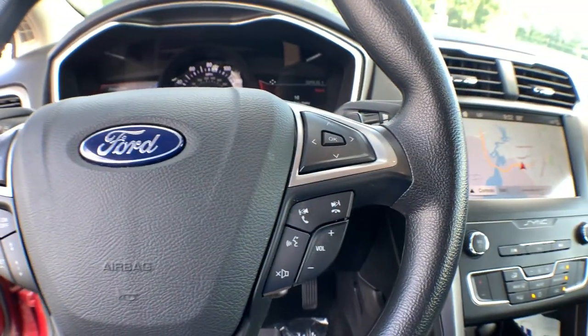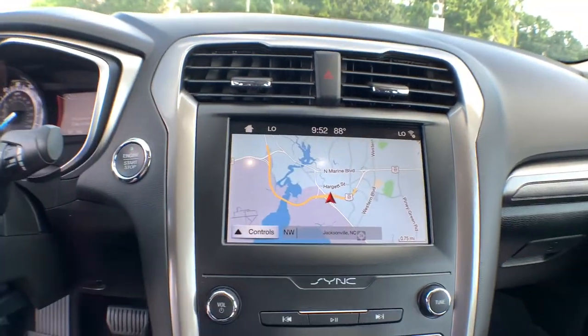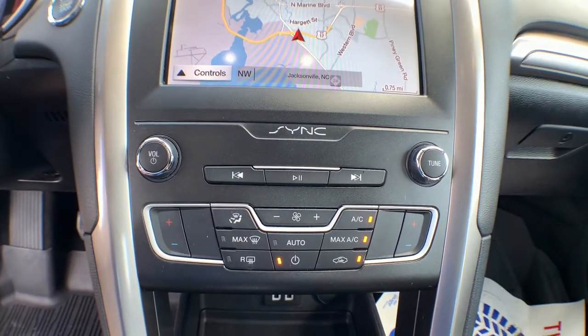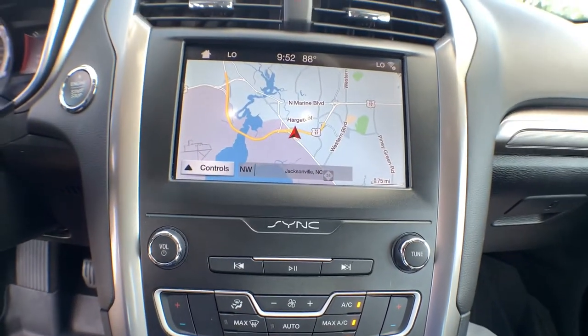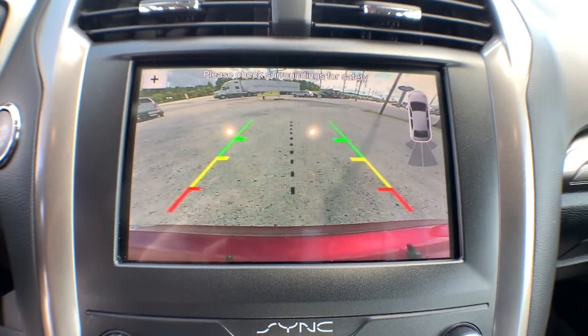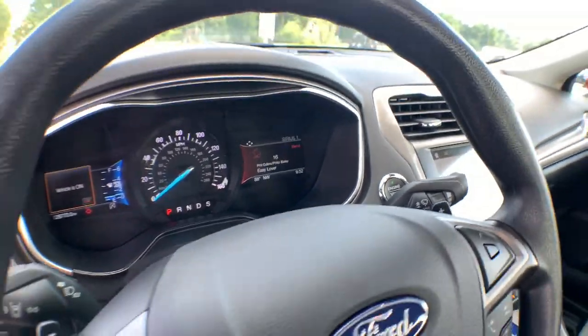The following are some of this vehicle's highlighted options: keyless entry, backup camera, satellite radio, lane keeping assist, remote engine start, power passenger seat, keyless start, blind spot monitor, Wi-Fi hotspot, and Bluetooth connection.